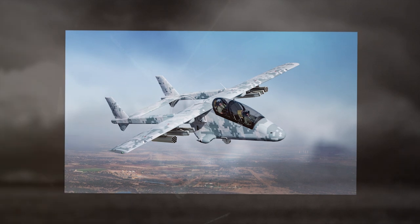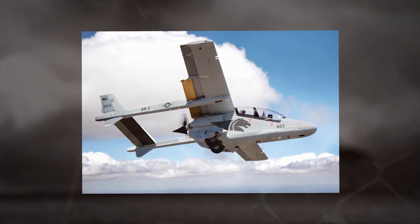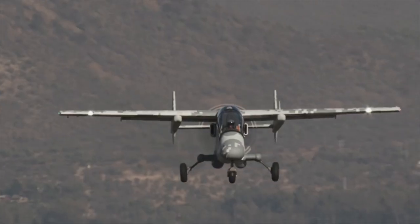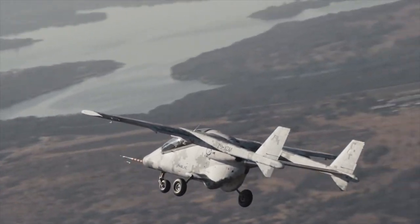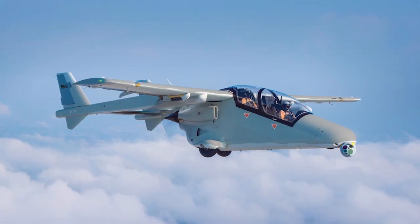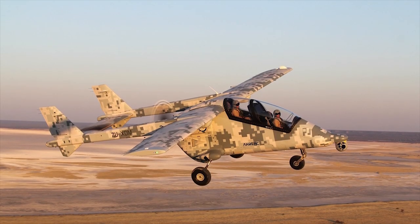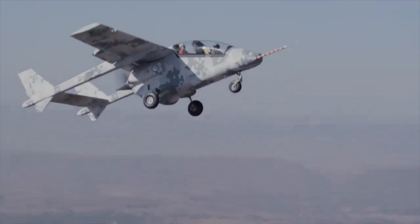The AirLac features a twin-boom, single-pusher engine, high-mounted forward-swept wing configuration, giving the aircraft an unconventional external appearance and providing excellent external visibility. It has a top speed of 310 miles per hour, along with a flight endurance of 7 hours. It is flown by a crew of two seated in tandem configuration, both provided with Martin-Baker ejection seats and HOTUS (hands-on stick and throttle) control functionality.